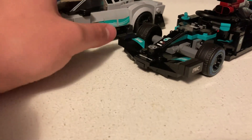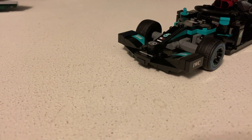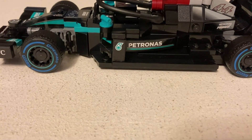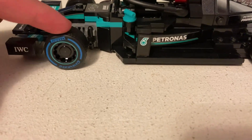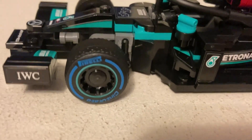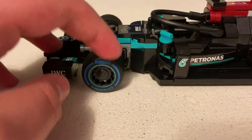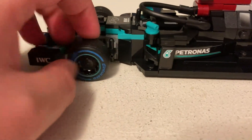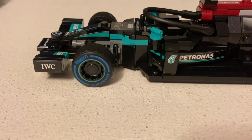I'll start off with the F1 car. It has coloring on one of the tires — it says Pirelli, which is the tire that they use in Formula 1. I forget exactly which tire compound is supposed to be represented in this set, but that's what they are.